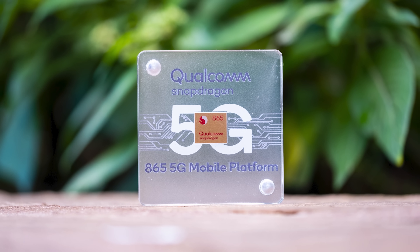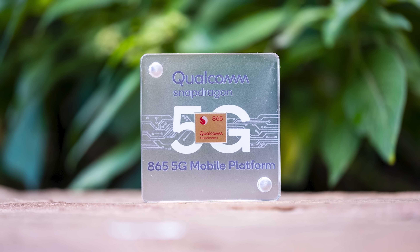Hey guys, we're out here in Maui where Qualcomm just announced the Qualcomm Snapdragon 865 mobile platform. This is basically their flagship mobile chipset for 2020. You're pretty much going to see it in every single flagship Android phone in the coming year, and there's a lot to unpack here. I figured I'd do a top five video for the top five features that this platform is enabling.